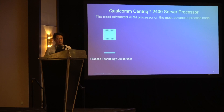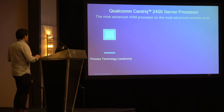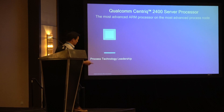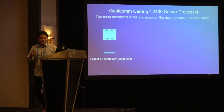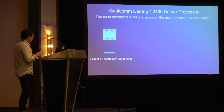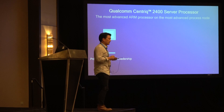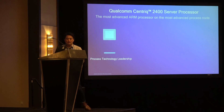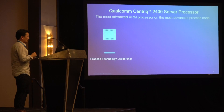In this slide, I want to talk about some of the core competencies of QDT, or Qualcomm Data Center Technologies. It starts with process technology. The Centric 2400, which was launched last week, is the first 10-nanometer data center processor. Access to the 10-nanometer process is not really a core competency, but a statement of our volume. Qualcomm produces between 850 and 900 million silicon-based parts per year, and because of that volume, we get access to Samsung's leading 10-nanometer process node.